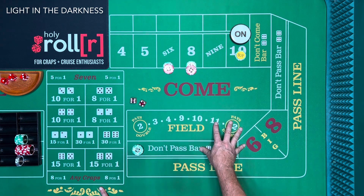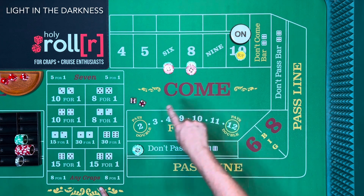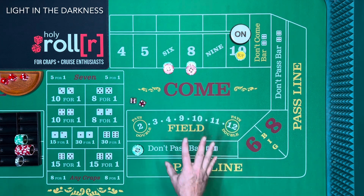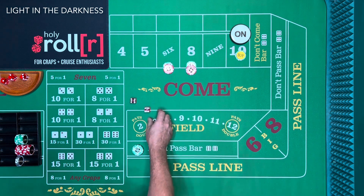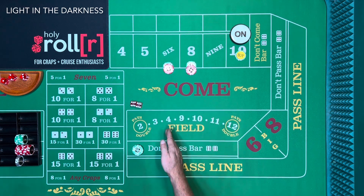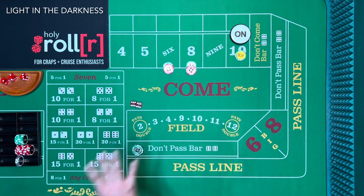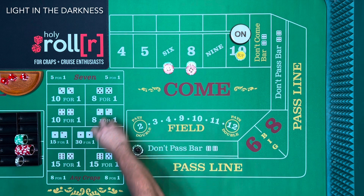If you count the two dollars we spent there, this ten dollars, and this ten dollars, that's twenty-two dollars we're in. What's really awesome about this strategy is your average bet is over two hundred dollars right now, and technically we're only risking twenty-two. After you get past that come-out seven, you're in business. Let's roll and see if we can get a six or an eight.